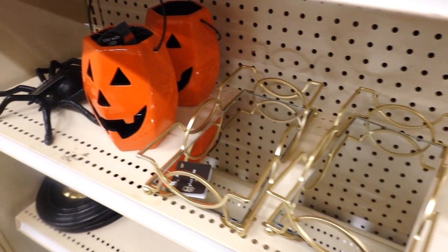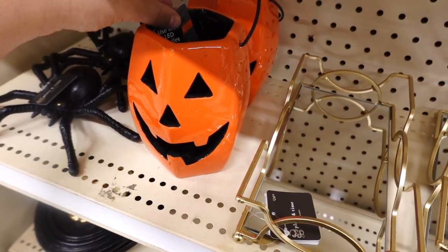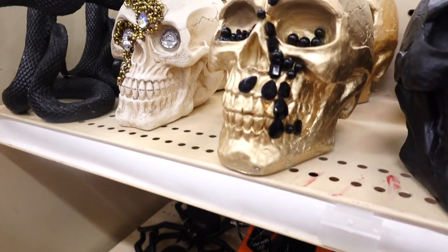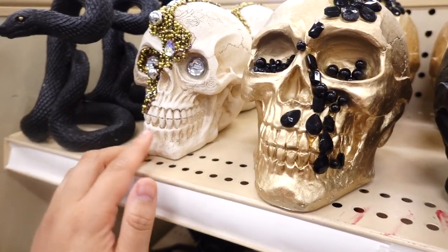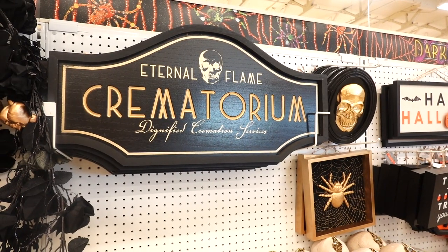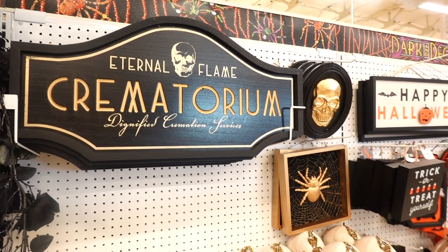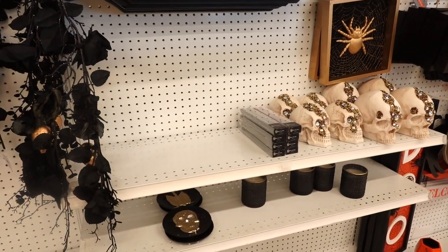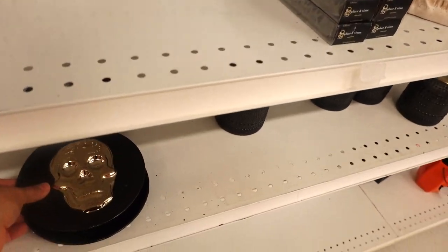Joann's is stepping it up this year. I feel like they always have nice decor though. They have this cute pumpkin — $14.99. They have more of the skulls. Doesn't this remind you of Pirates of the Caribbean? This sign is so cool — Crematorium. And then there's a skull one. This is all glamorous for Halloween. I've never seen that. Look at this dish right here.